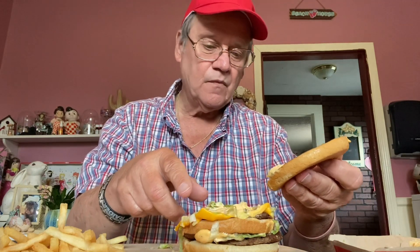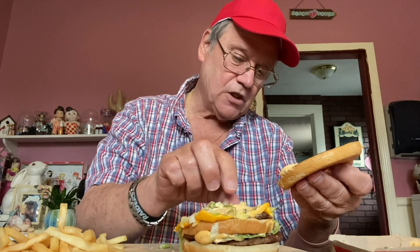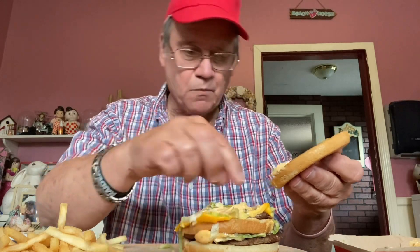We all know what a Big Mac is — it's got one bun, a sliver of meat, pickles, lettuce, and the secret sauce on this half. The secret sauce is, I believe, Thousand Island dressing with relish in it. And on the bottom is the cheese, the lettuce, and another small piece of meat.